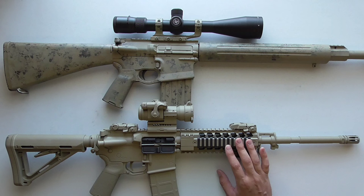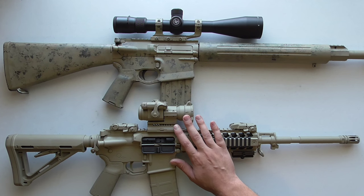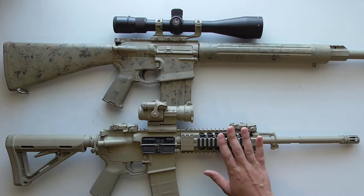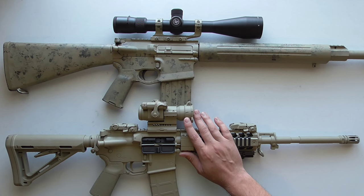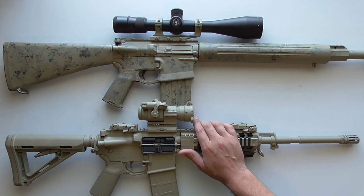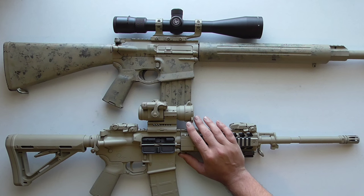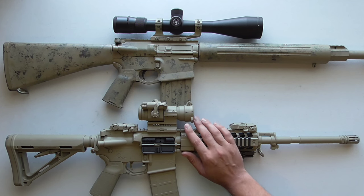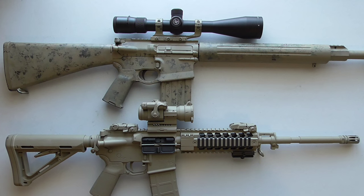Starting with red dots: the pros — what red dots really excel in — are close range performance. If you're using a rifle primarily for self-defense in your home, a red dot is great in that situation. They're good in low light and next-to-no-light conditions, and they're good for large targets if you're trying to shoot center mass rapidly.